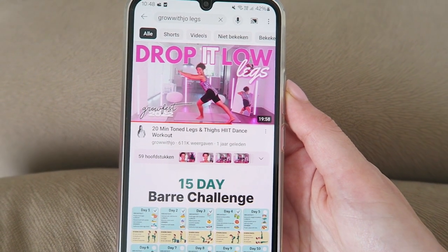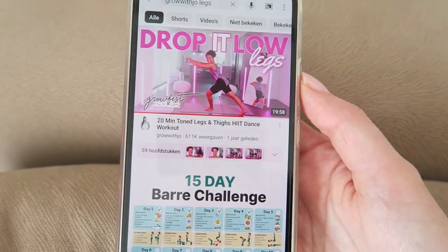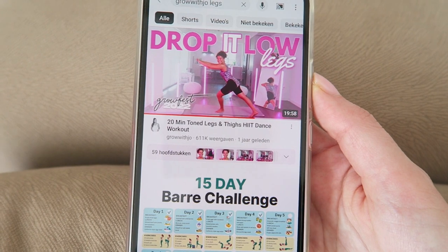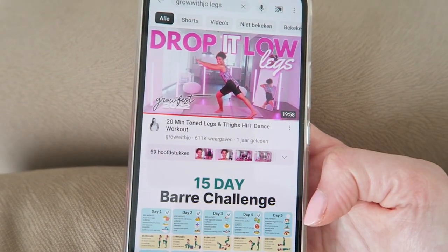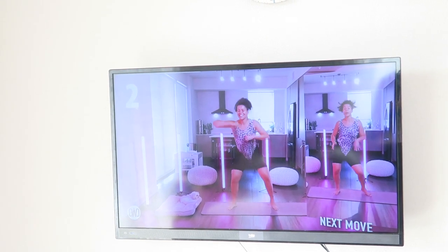I'm doing a workout from Grow with Joe. I really love her workouts, they're really fun. I'm going to do a leg workout today. She also has lots of dance workouts and they're very beginner friendly, so I would highly recommend her channel — I will link it down below.